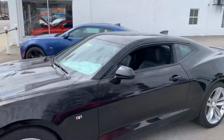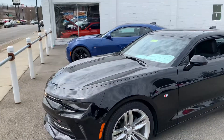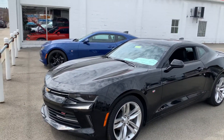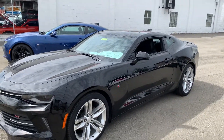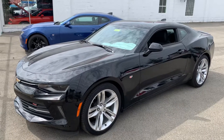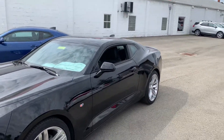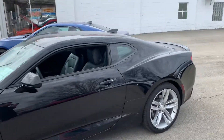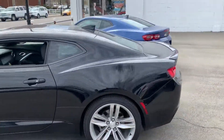Hey there, Ryan. Dustin here with Columbiana Cadillac Buick Chevrolet. In front of me I have the 2017 Chevrolet Camaro 2LT Coupe. The weird thing we have here is that this '17 is actually brand new — it's never been titled. We've had it since it was new in '17, so you don't have to worry about previous owners or anything like that. It's been here with us at the dealership.